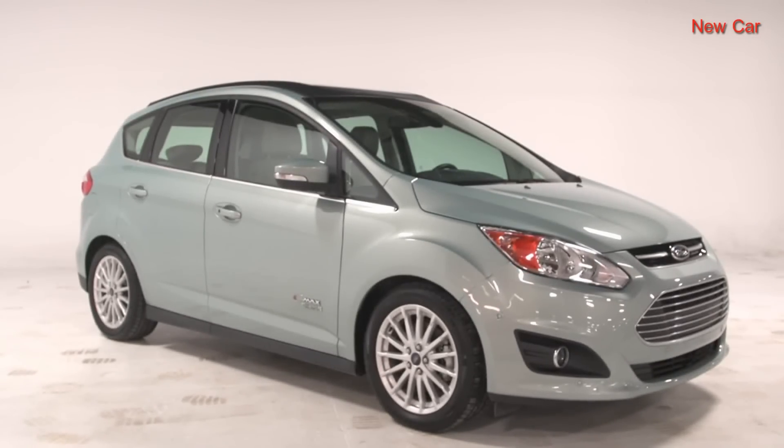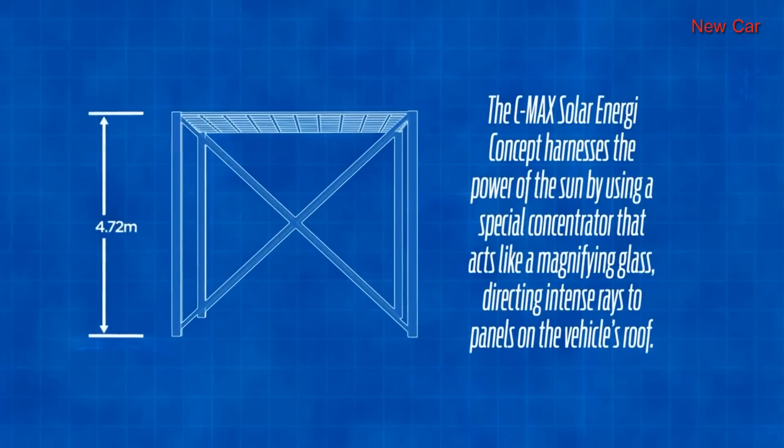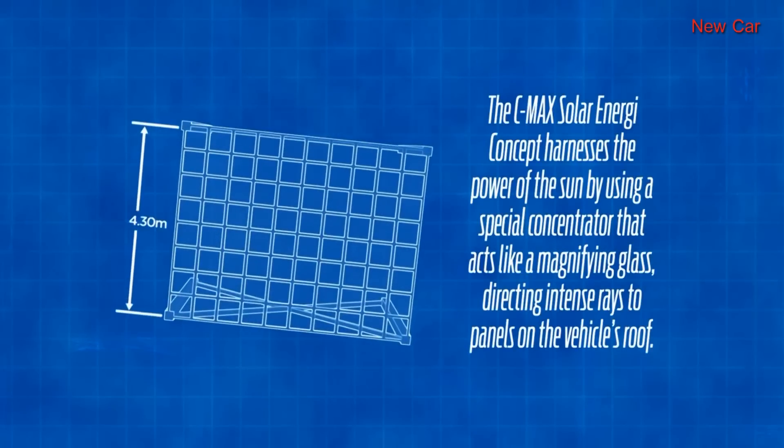Now, alone that solar will only generate about 300 watts of power, which is not enough to fully recharge the battery in one day. But if you take this vehicle and couple it with what we call a solar concentrator — basically a lens that can magnify the solar energy — what you end up with is a combination of vehicle plus infrastructure that can essentially recharge that C-Max Energy battery 100% from solar energy.